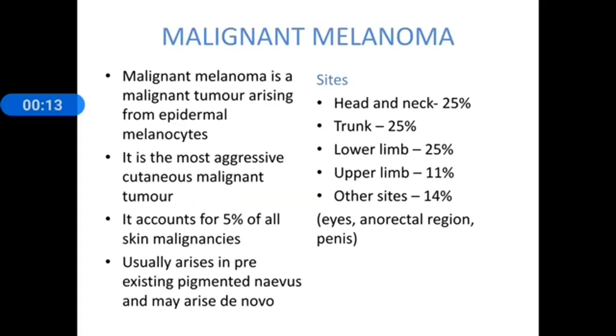Today we are going to talk about the second session of skin cancers about malignant melanoma. Malignant melanoma is a malignant tumor arising from epidermal melanocytes. It is the most aggressive cutaneous malignant tumor, accounting for 5% of all cutaneous malignancies. It usually arises in a pre-existing pigmented nevus but it may arise de novo as well.